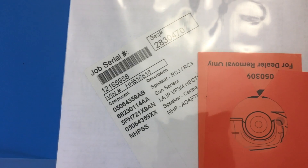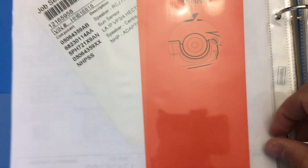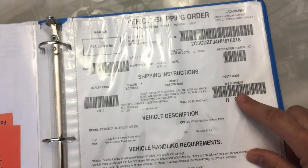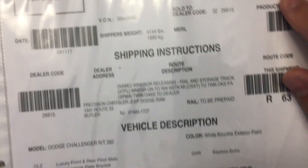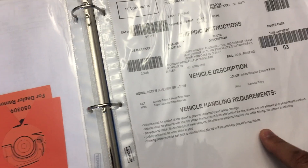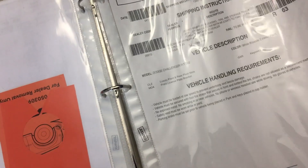Here's a little handy tag that goes on the mirror telling you it's an SRT vehicle. Here's the shipping form for the vehicle with the VIN number — once it left the factory, this went to the shipping company so they could track where the car was.